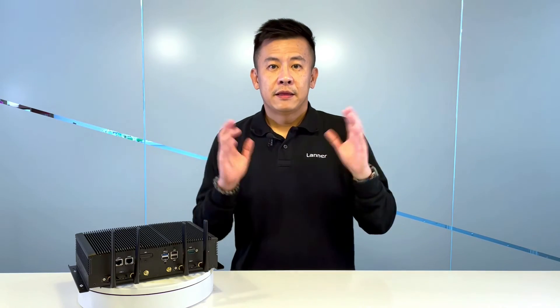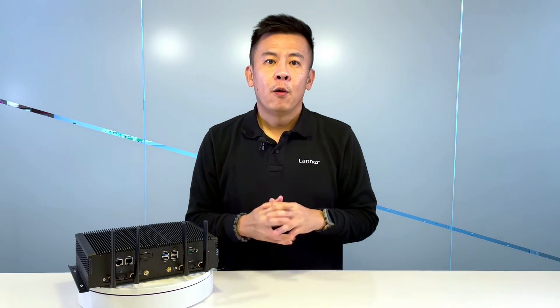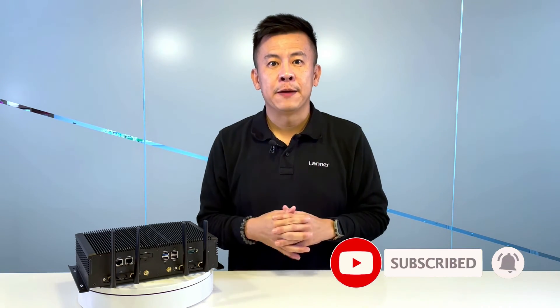Thank you for watching this episode of Product Insight. If you have any more questions regarding hardware solutions or a recognized UCP platform from Laner Electronics, remember to visit our website or contact us at the email address below, or simply follow us on YouTube for more great episodes to come. Until then, see you next time.